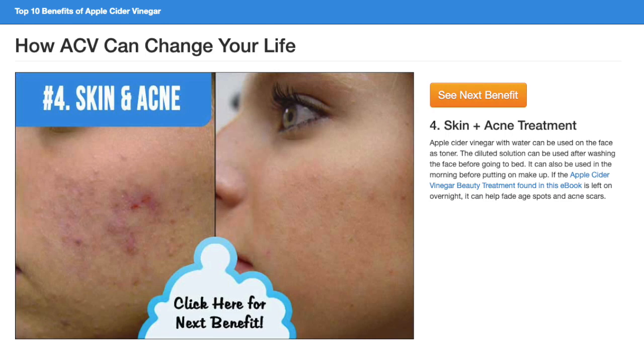Apple Cider Vinegar with water can be used on the face as a toner. The diluted solution can be used after washing the face before going to bed. It can also be used in the morning before putting on makeup. If the Apple Cider Vinegar beauty treatment found in this e-book is left on overnight, it can help fade age spots and acne scars.